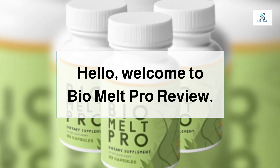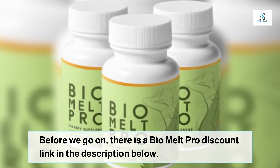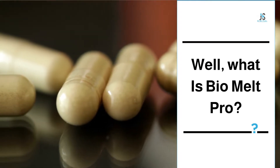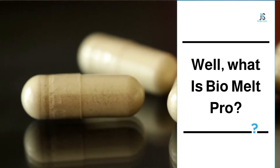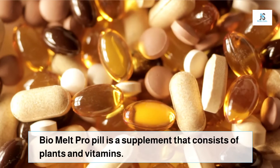Hello, welcome to the Bio Melt Pro review. There is a Bio Melt Pro discount link in the description below. Bio Melt Pro is a supplement that consists of plants and vitamins. It is not unknown to us how vitamins are an important part of our diet which we often neglect. Bio Melt Pro supplement is the right key to unlock your door towards better health.